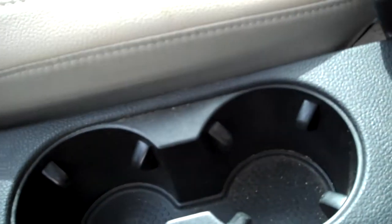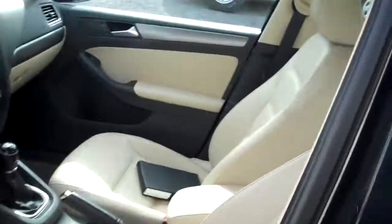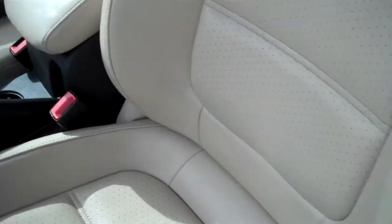Nice leather shift boot. Cup holders. Nice storage compartment. Place for your sunglasses. Seats are all in nice shape — no sign of having been smoked in or anything. Power recline on the seating.